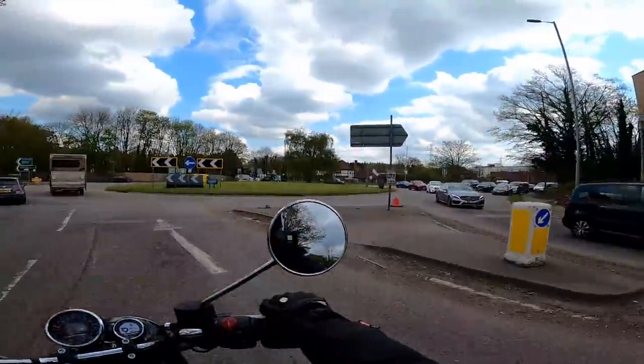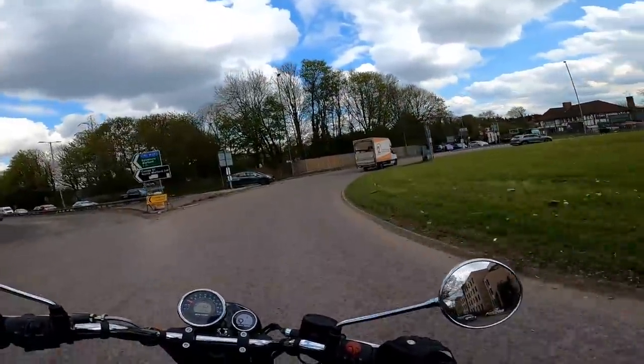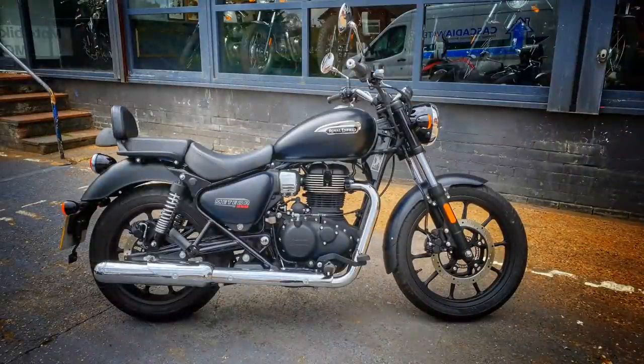Hey folks! Sylvester Flaar here. Hope you're well. Quite an exciting day for me today because you find me here in Watford where I've just jumped on this bike, which is the brand new for 2021 Royal Enfield Meteor.